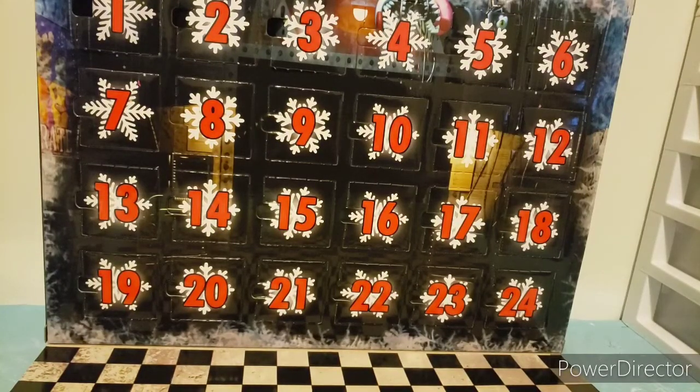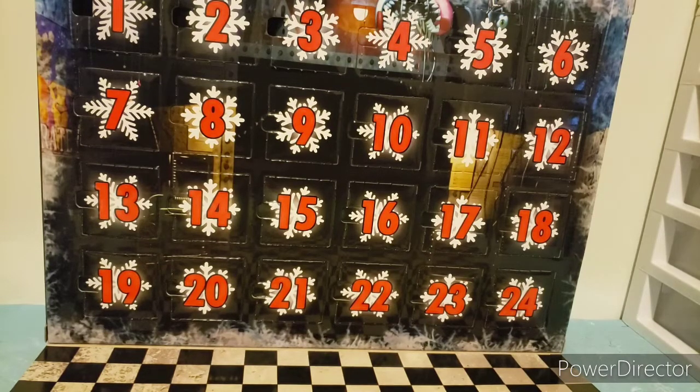Hello BreachFund2Push here, back with another video. Today we are doing the Five Nights at Freddy's Advent Calendar from 2021.